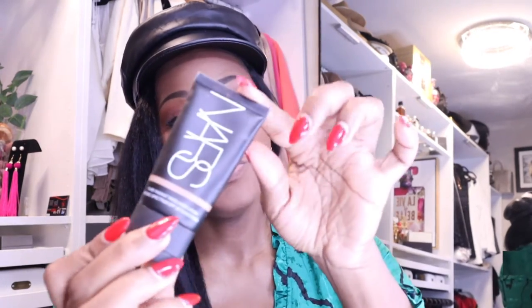As for a tinted moisturizer for the summer — tinted moisturizers are great for just a slight coverage. I personally think if you don't have any dark spots you can use this. The color is Polynesia Dark One. The only thing is I feel I look a little greasy with it, so you can put a powder over it if you just want something light. It's about $50 and has SPF 30 in it, which is really good.